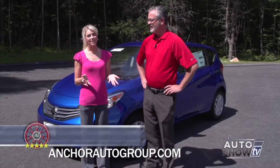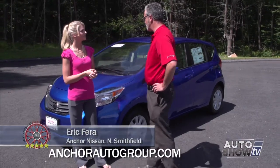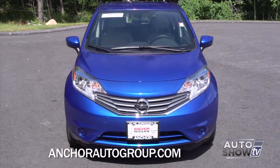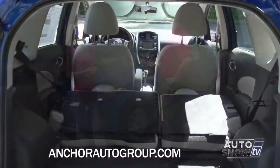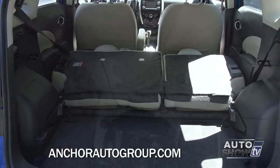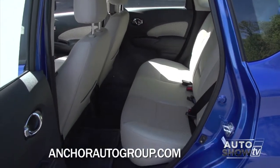Today we have Eric joining us. The Versa Note is so adorable — why don't you tell us a little more about it? Well, the new Versa Note is famous for its fuel economy: 40 miles per gallon, with a combined fuel economy of 35 miles per gallon. For such a compact car, it's got a very deceiving amount of room. There's a ton of headroom, it's got the best-in-class rear leg room, so it really does give you a lot of bang for your buck.